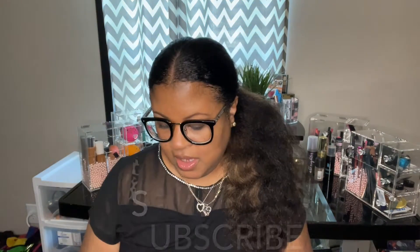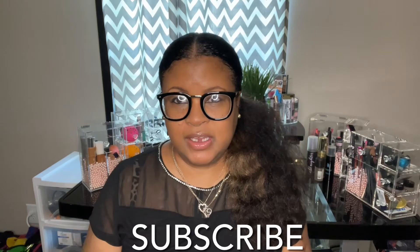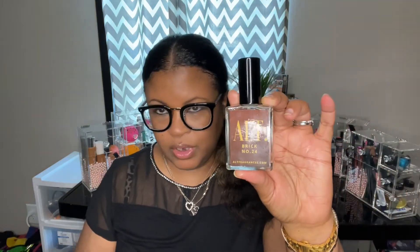I set out on a mission, did a little ordering, and checked a couple of places. The first thing I want to tell you about is the Tom Ford — specifically the one called Tuscan Leather. I have the actual Tom Ford here, which I got at a very inexpensive price because it's so small. I also ordered from Alt at alt.com — this one I think was around $29. Let me open it up and show you what it looks like. This is the Brick Number 24, and it's supposed to be the duplicate to the Tom Ford Tuscan Leather.